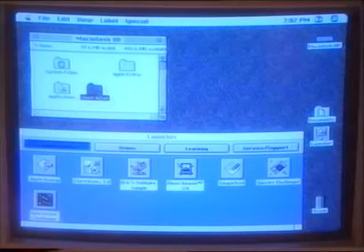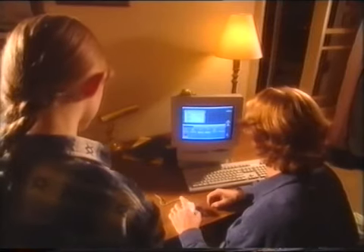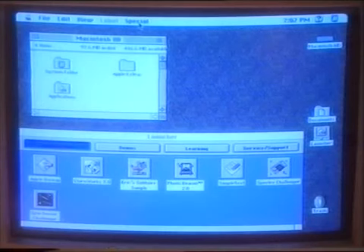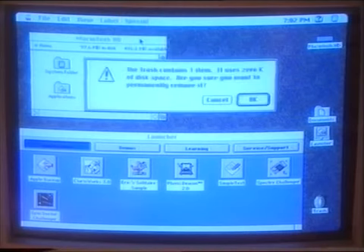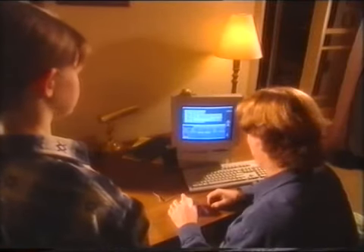If you don't want it anymore, click on it and hold the mouse button down while you drag it into the trash can. Then go up to Special on the menu bar, drag it down to Empty Trash and let go. Just click OK when you see that message. And that's it.